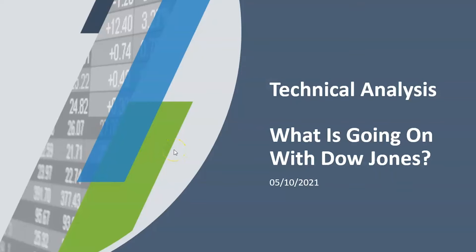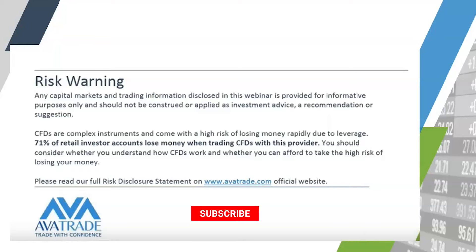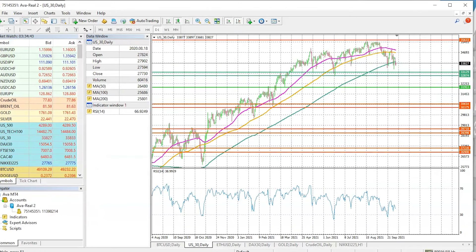Good morning investors and traders. In today's segment we'll be talking about Dow Jones and especially what is going on with Dow Jones. If you haven't subscribed to our channel I highly recommend you do so. Before we do anything, it is important for me to go through this brief disclaimer, which is right in front of you. Now let me bring out the MT4 platform, which is right in front of you.